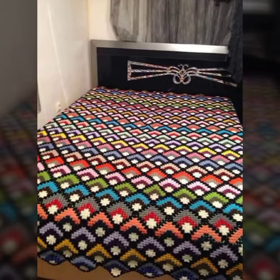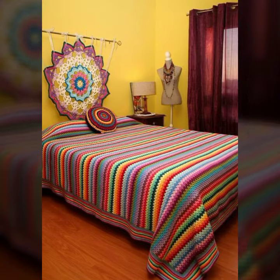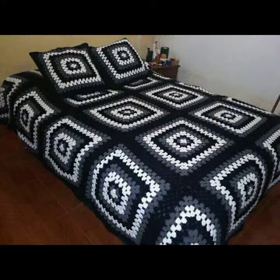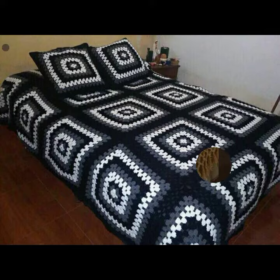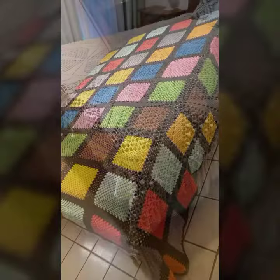Hello friends, welcome back to my YouTube channel. Today I will talk about a more stylish and beautiful collection of crochet bedsheet designs — crochet bedsheet patterns, beautiful designing ideas, new designs, new ideas, trendy and stylish crochet bedsheet designs decorated with flowers.